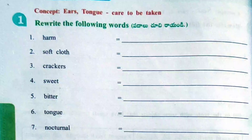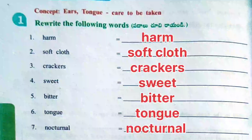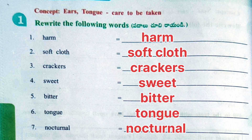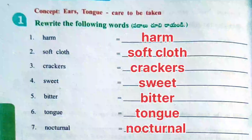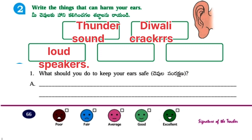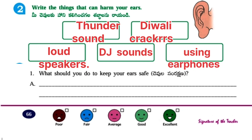Worksheet number 4. Concept: Ears and Tongue – care to be taken. Rewrite the following words: harm, soft cloth, crackers, sweet, bitter, tongue, natural. Write the things that can harm your ears: thunder sound, Diwali crackers, loudspeakers, DJ sounds, and using earphones. What should you do to keep your ears safe?